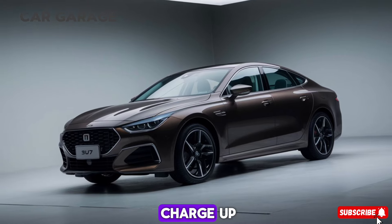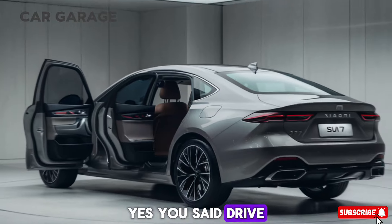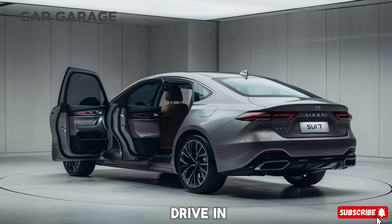So, stay tuned, charge up, and get ready to experience the thrill of the Xemi SU7. Drive smart, drive the future, drive Xemi.